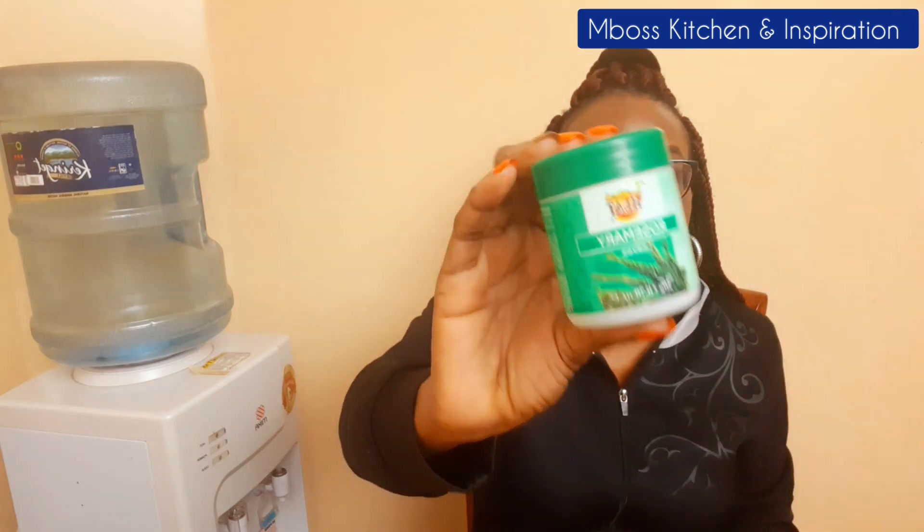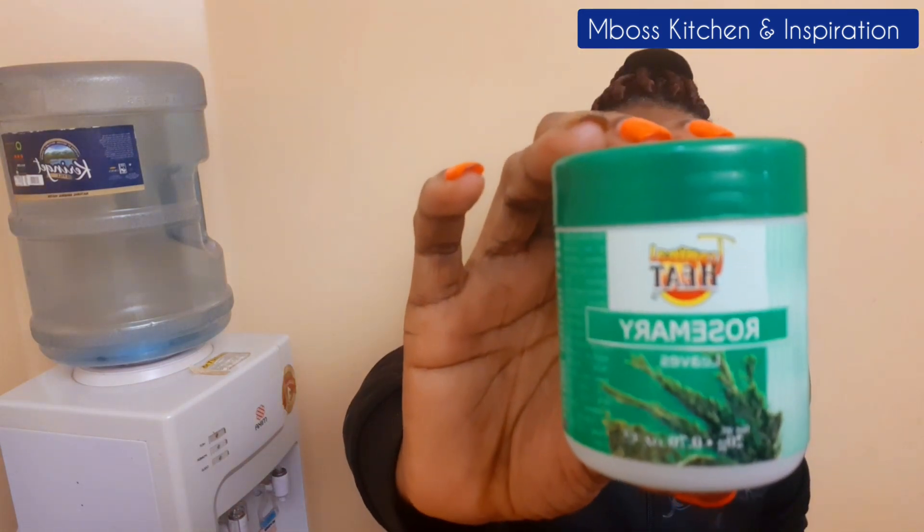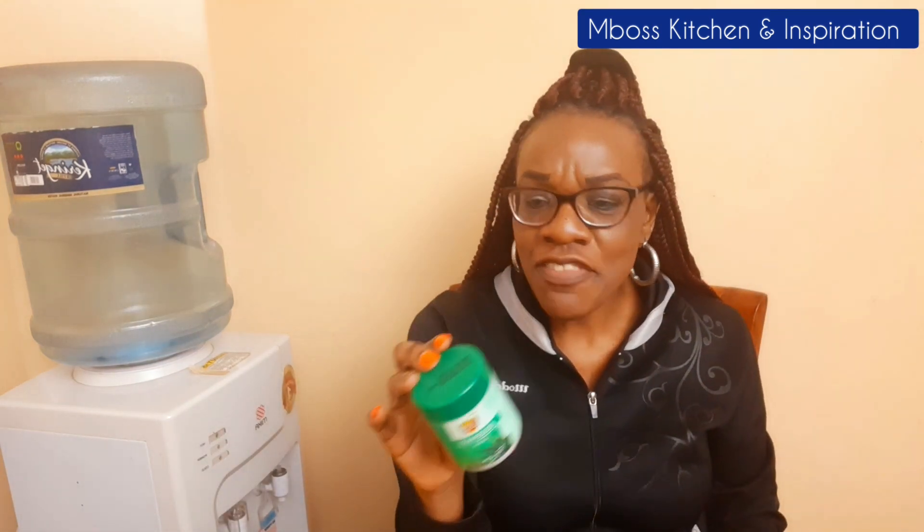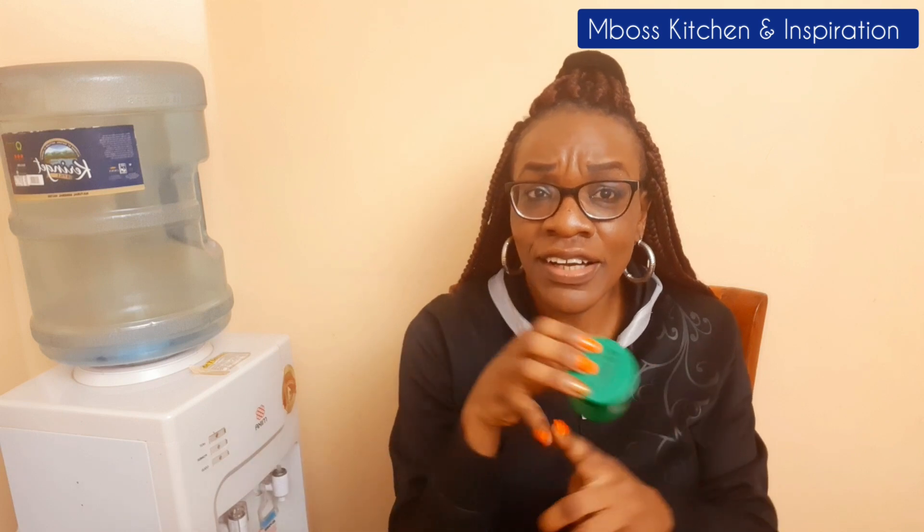Another spice that I love to have is rosemary. I love it because I can use it in my tea.